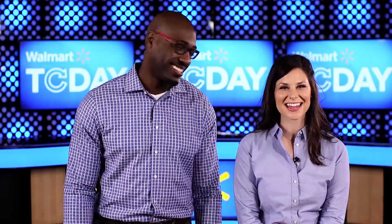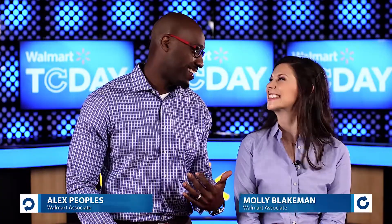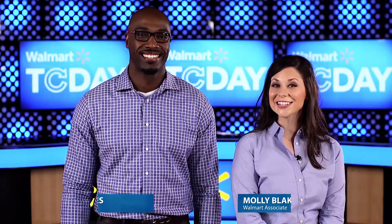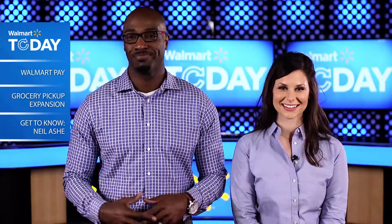Hey there, welcome to Walmart Today. I'm Alex, this is Molly, and we're excited to bring you all the updates from around the company. We've got a good show for you today. First, we'll introduce you to Walmart's newest and most convenient way to check out — it's just a matter of getting on your smartphone.